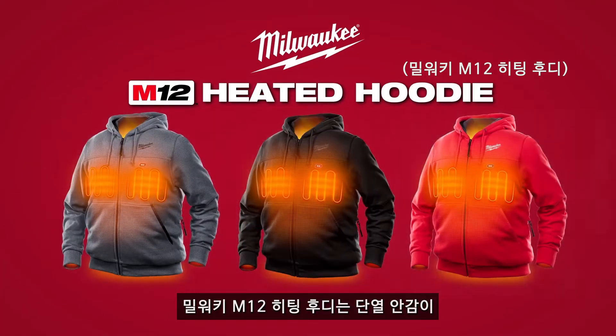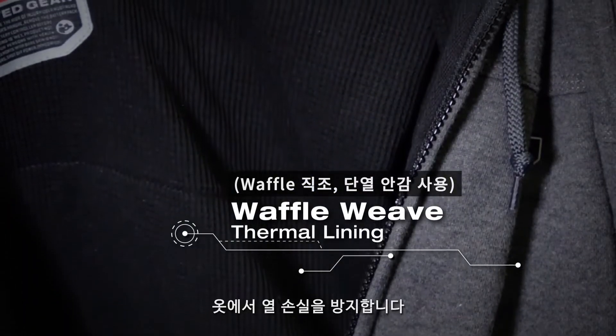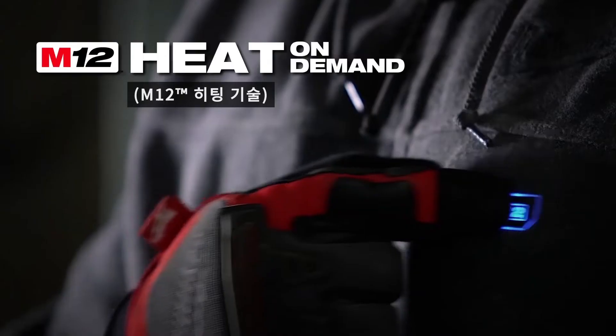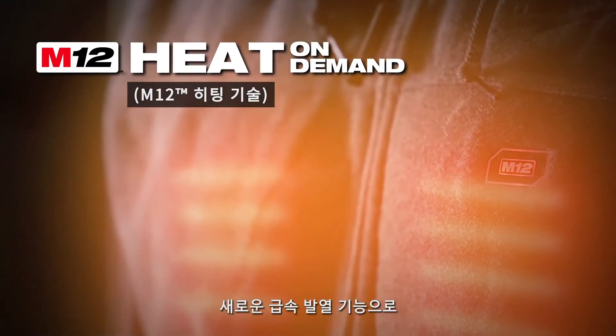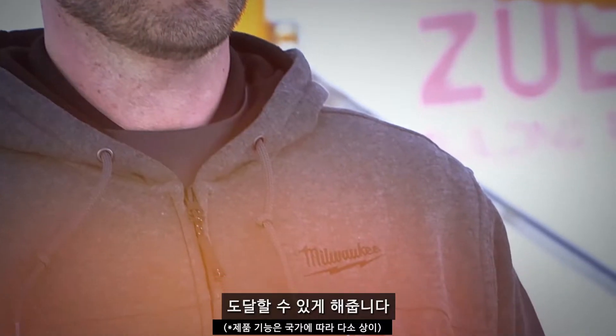The M12 Heated Hoodie is designed to keep heat in with a waffle weave thermal lining that prevents heat from leaving the garment. M12 Heat On Demand allows you to reach optimal heat three times faster with the new quick heat function.